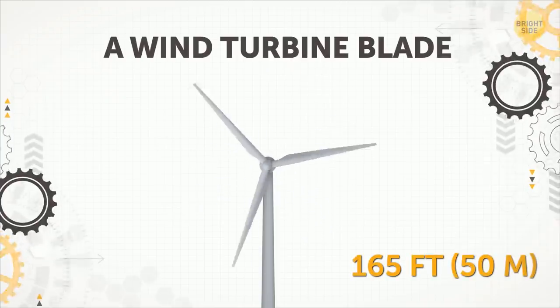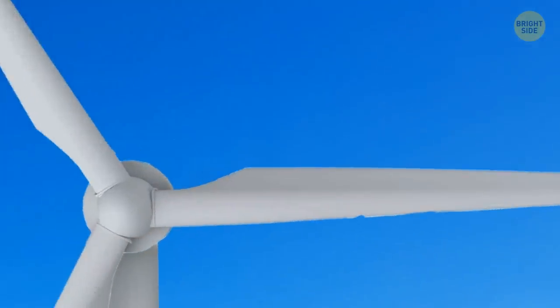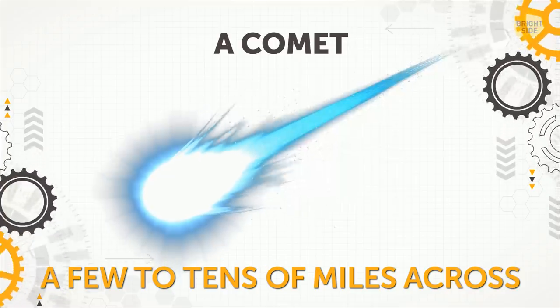A Wind Turbine Blade. A large, utility-scale turbine usually has blades as long as four average city buses, meaning the rotor's diameter is just a bit short of a soccer field length.